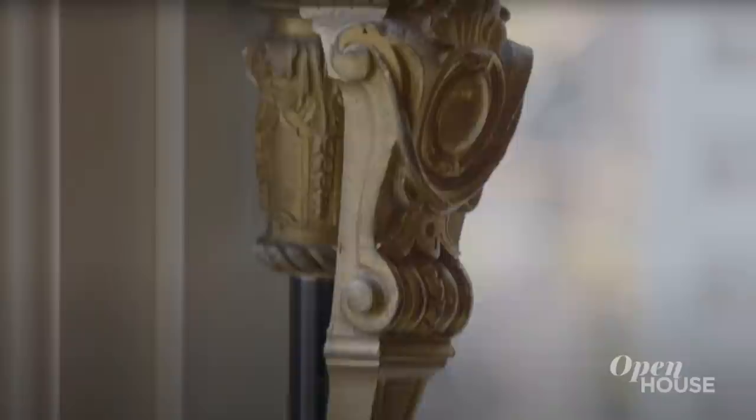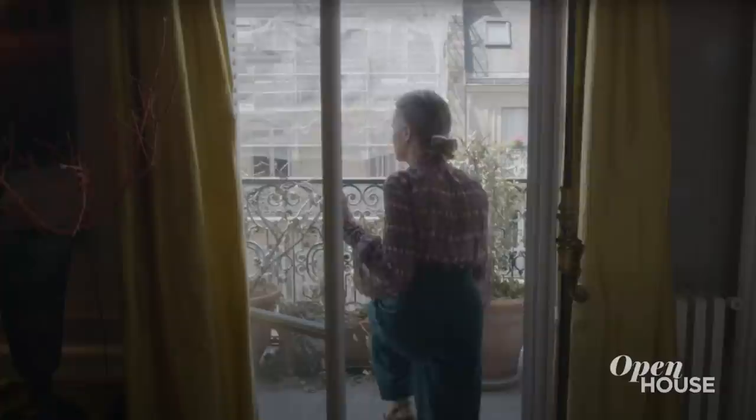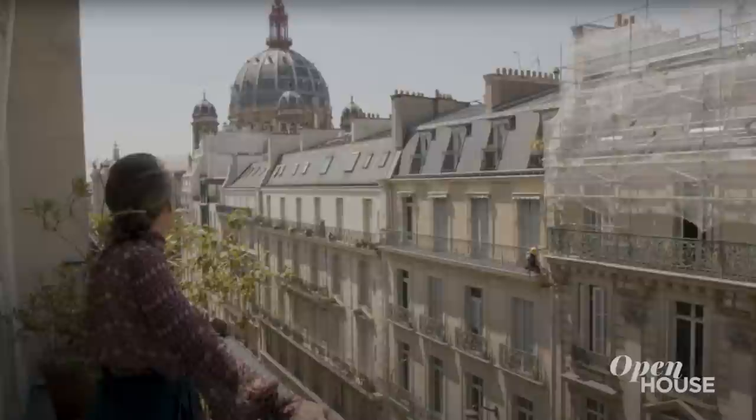These are very beautiful details of this Haussmannian period. We call them espagnolettes — the way of opening the windows. So you have a nice contrast with the gold and the black. I love to have a balcony because it's like a little garden, and it's so nice to go out and to have this fantastic view on the church, Saint Augustin.